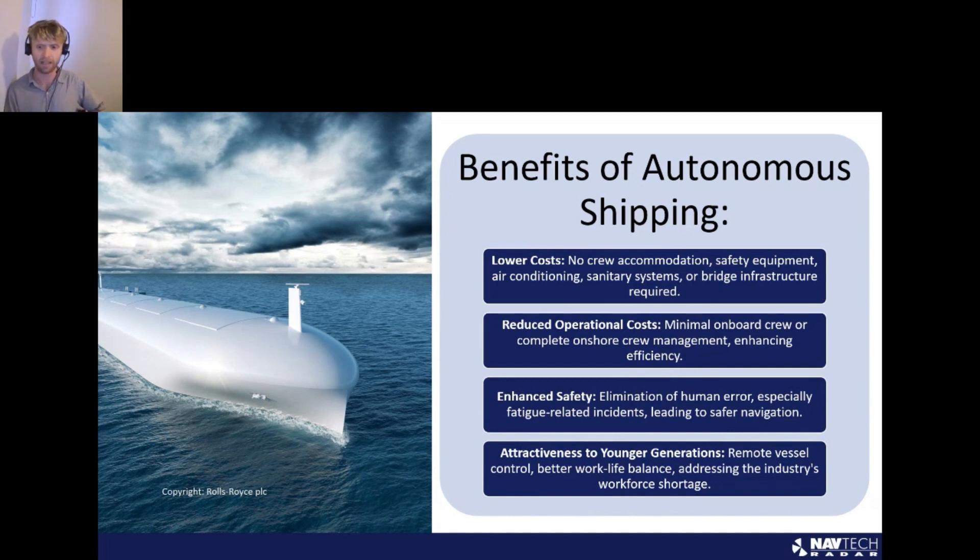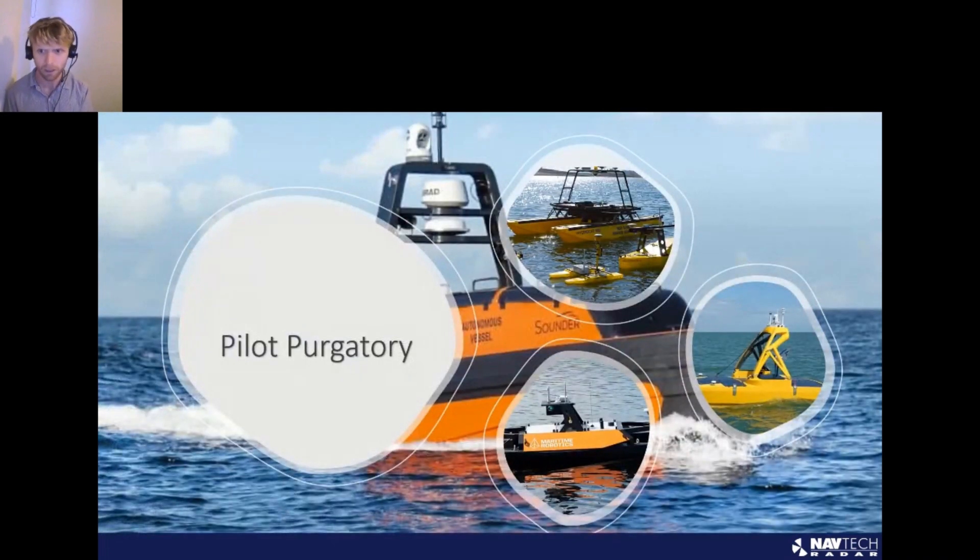And lastly, there's the appeal to younger generations. With the increasing perception of traditional seafaring roles as unattractive, autonomous vessels offer an alternative that allows younger generations to control and monitor vessels from shore while enjoying better work-life balances. This is particularly crucial given the forecasted global shortages of 150,000 seafarer officers by 2025. Autonomy is the future, and semi-autonomous operations will be a stepping stone towards that.